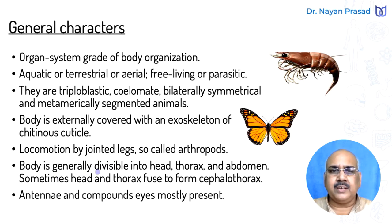The body is generally divisible into head, thorax, and abdomen. Head is anterior, thorax is the middle part, and abdomen is the posterior part. However, in certain cases, the head and thorax get fused and form a cephalothorax — a common term for head and thorax combined.